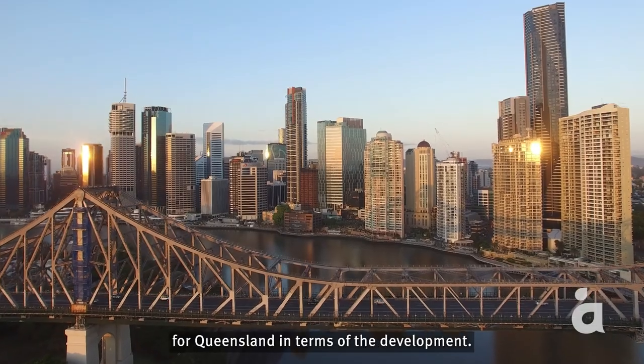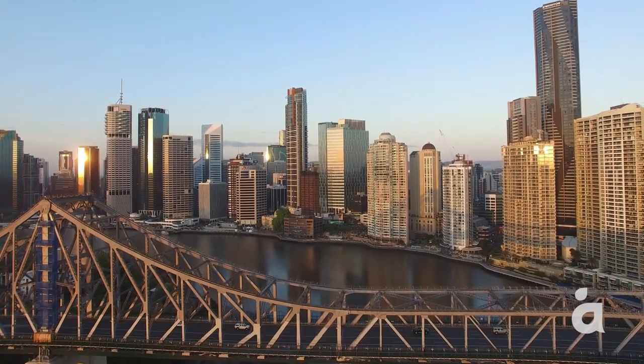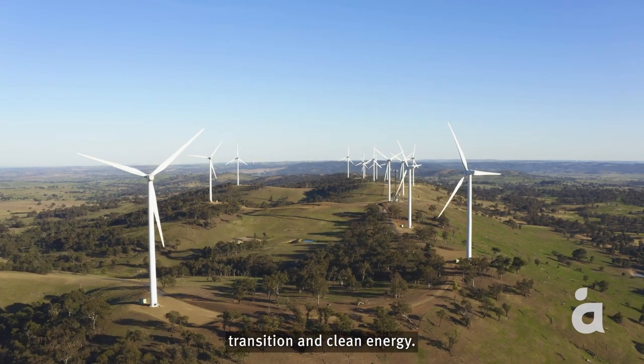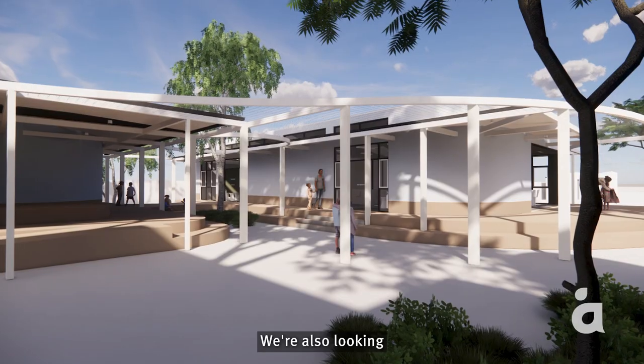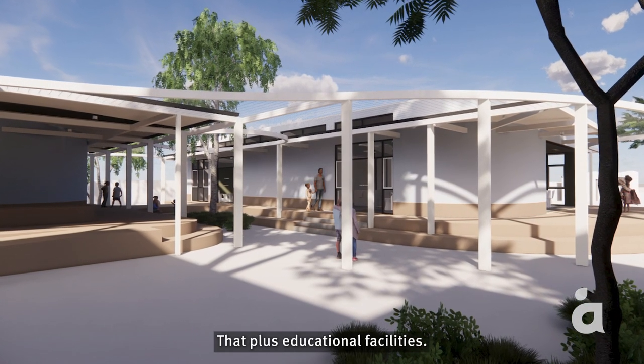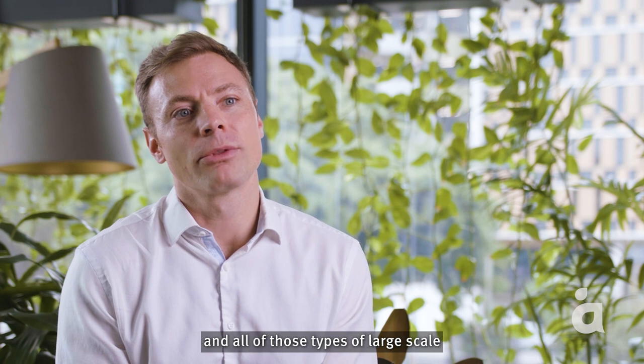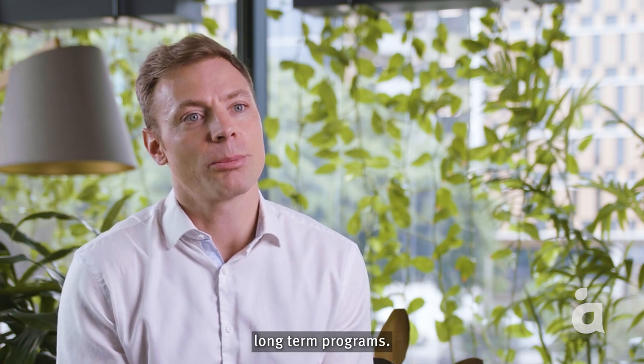The next 10 years are going to be fantastic for Queensland in terms of development. When we think of large programmes of work, we're thinking about the health delivery programme, the capital expansion programme in Queensland. We're looking at an Olympics pipeline, but we're also looking at energy transition and clean energy, other social infrastructure, educational facilities, and large programmes around schools building — all of those types of large-scale, long-term programmes.